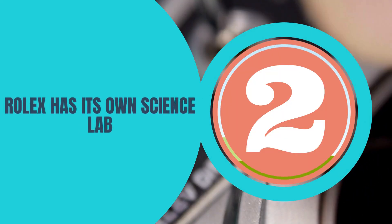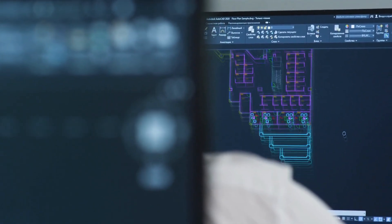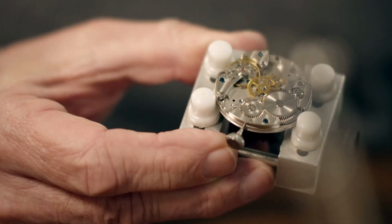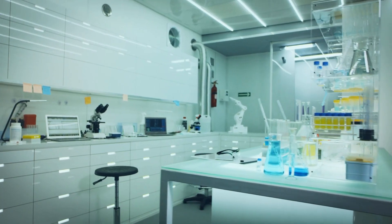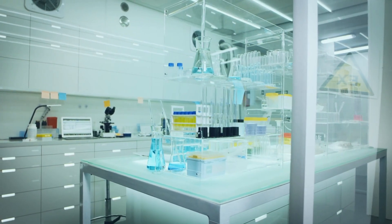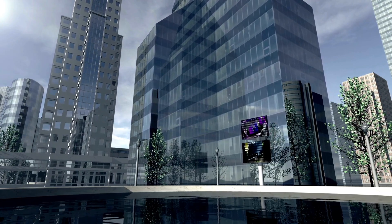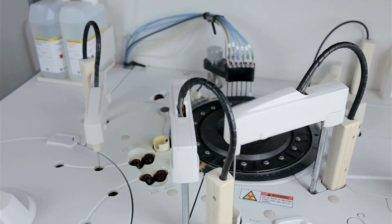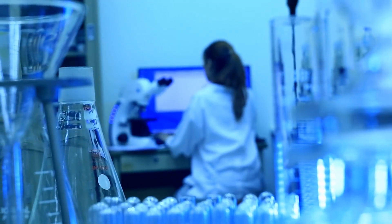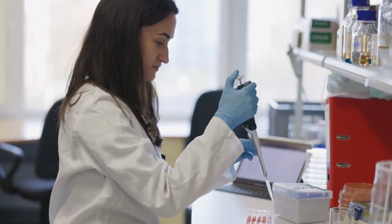Number two: Rolex has its own science lab. Given everything Rolex has done over the years, it shouldn't come as a surprise that they have an internal research and development department. However, Rolex takes it well beyond that — they have not one, but several different types of extremely well-equipped professional science labs at their various facilities. The purpose of these labs isn't just to research new watches, but also to research more effective and efficient manufacturing techniques. Perhaps the most visually interesting is the chemistry lab, full of beakers and tubes carrying liquids and gases, staffed by highly trained scientists.